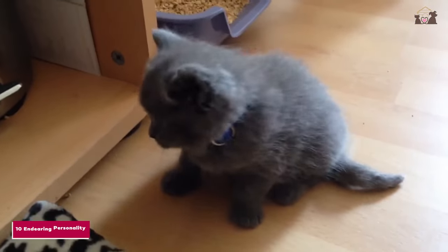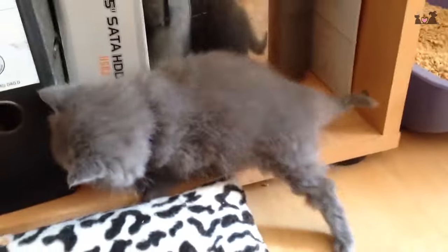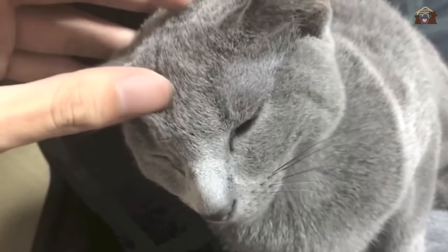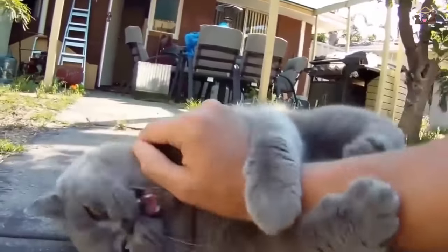Number 10: Endearing Personality. Above all, British Shorthairs are known for their endearing personalities. They have a charming presence and a relaxed attitude that makes them beloved companions. Whether lounging on the couch, playing with toys, or simply enjoying quiet moments with their owners, British Shorthairs bring joy and warmth to every home.